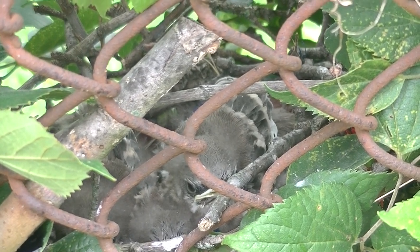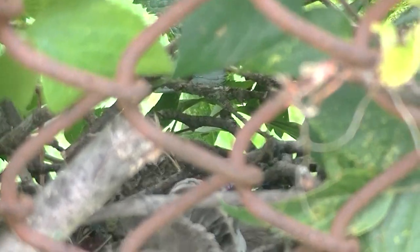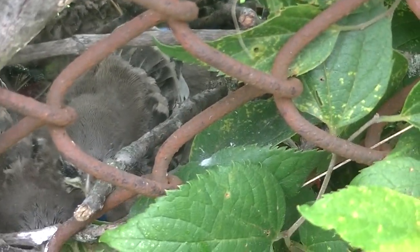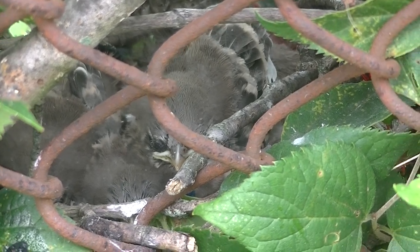Right near the gate, we noticed a very small nest tucked right up against the fence and behind some really thick bushes. Pretty good place for a nest. I think it's a mockingbird nest, but I'm not really sure.